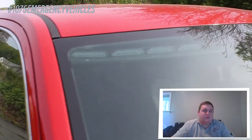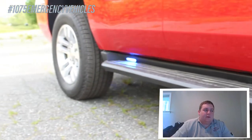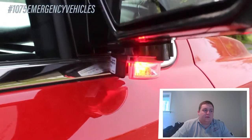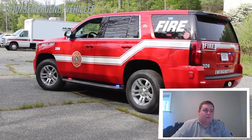We have the dual color SoundOff Signal interior light bar in either a blue-white or a red-white configuration. We have the SoundOff Signal M-Powers and the SoundOff Signal under-mirror intersectors. We also have the SoundOff Signal M-Powers mounted to the driver and passenger running boards.